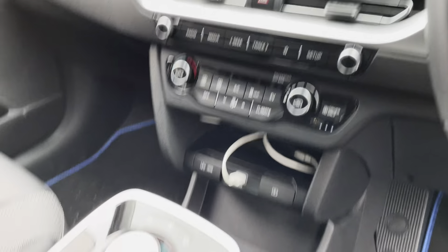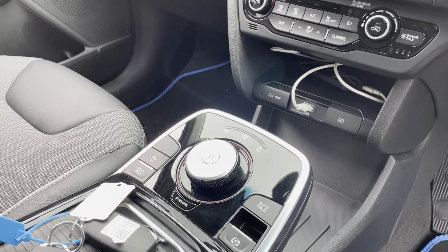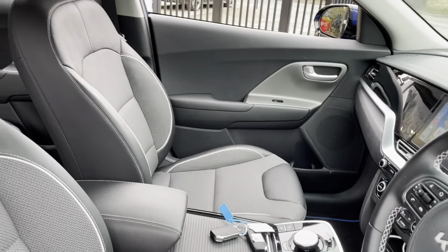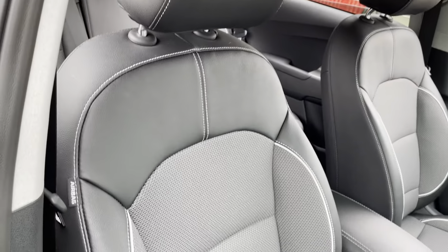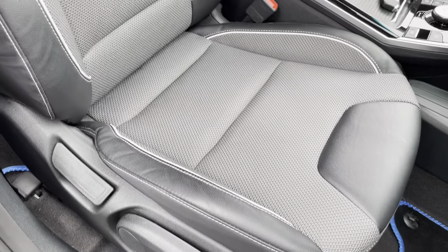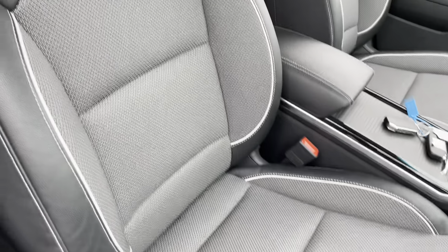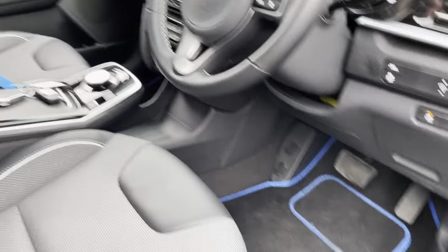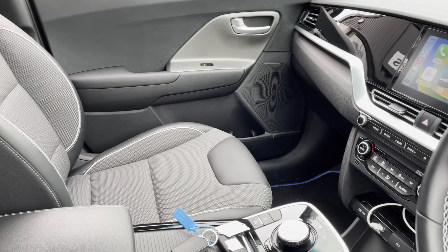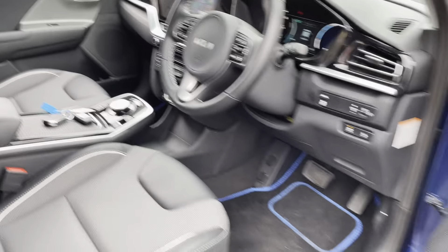Heating controls and drive select are easy to access. The car comes with two keys and is just one owner. The seats have a really nice finish — half leather and half cloth with white piping. It's also got black mats with blue piping, which matches the outside really nicely.